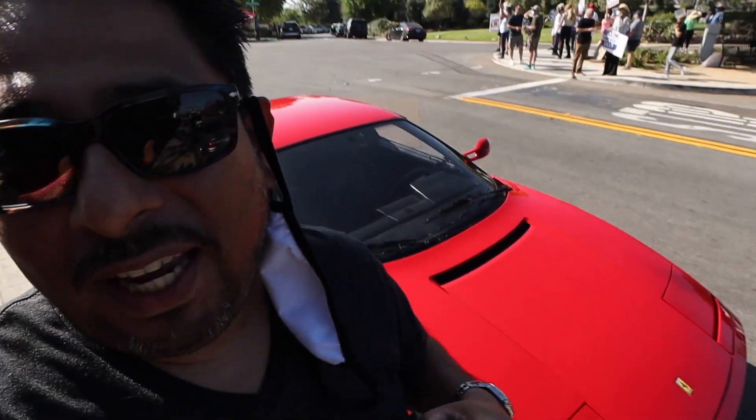Let me take my ND filter off real quick so you guys can see me a little bit better. There it is. To continue on with the nostalgia of the 80s — look at this Testarossa! I mean, this car just looks so elegant.